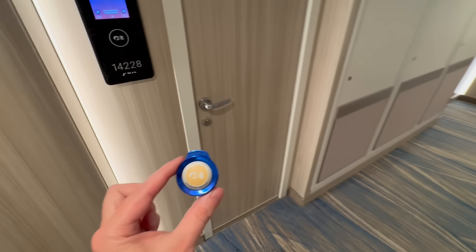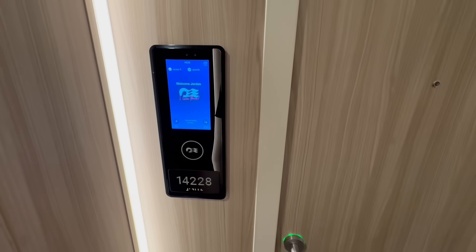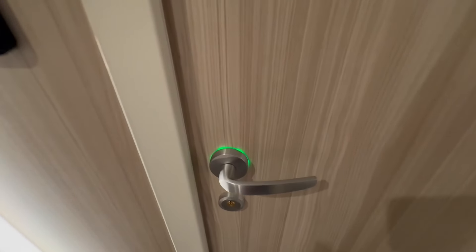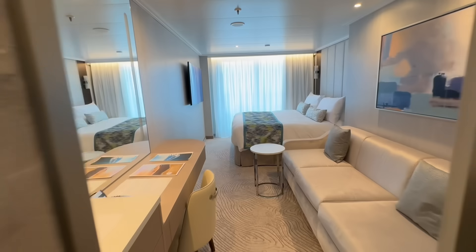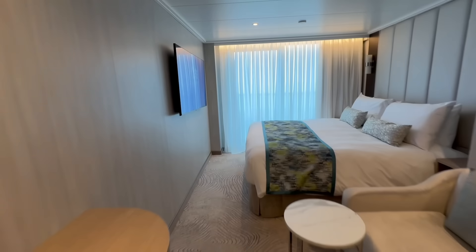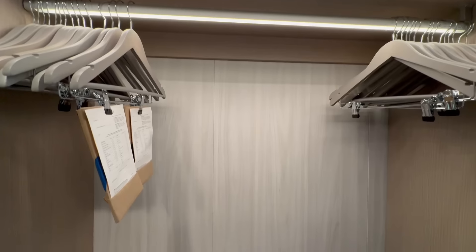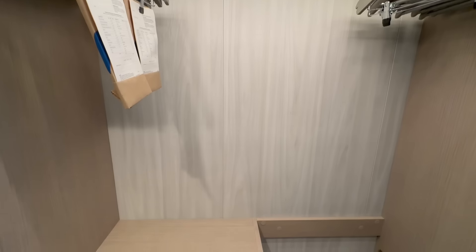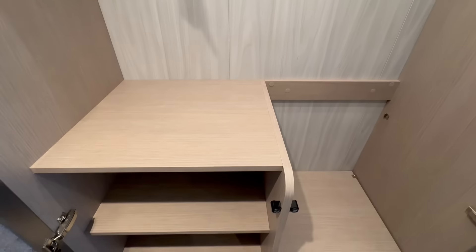My favorite thing about the medallion is that it lets you into the stateroom without ever having to pull any card out of your pocket. As you approach the door, the door recognizes that you're in the area, it unlocks, and you can automatically walk into your beautiful stateroom. Speaking of staterooms, one of the best things is the storage — so many drawers, shelves, closet space, hooks, whatever you may need.